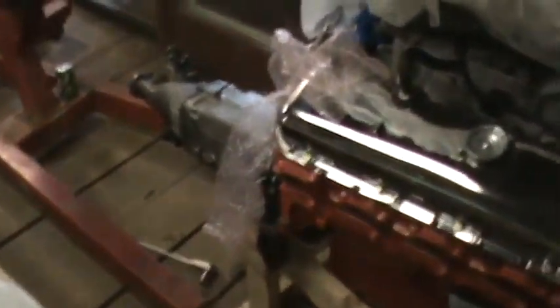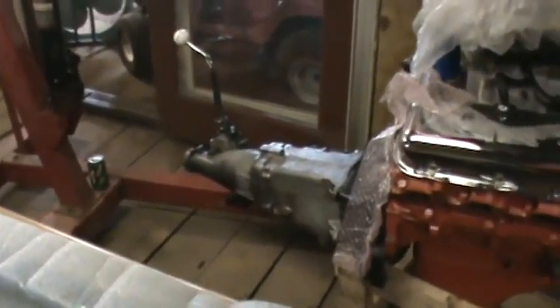There's the 427 — almost got all of that put together. I gotta put the water pump on the front, alternator, fuel pump's just loose. Transmission and bell housing are on.